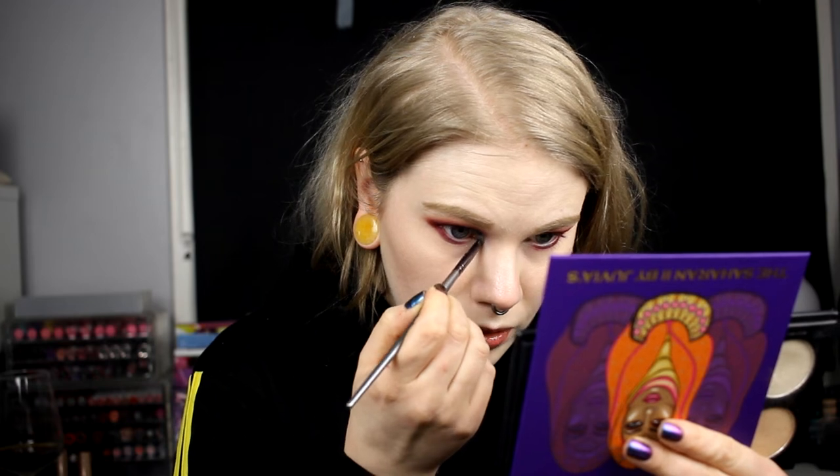I'll put on some mascara, a pen on my waterline, and choose a lipstick. Mascara and lipstick are on — I took Alabama from NYX, it's a matte lipstick. My lips are pretty sore but yeah, this looks pretty good.